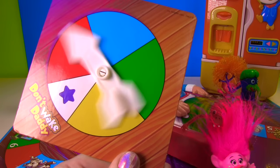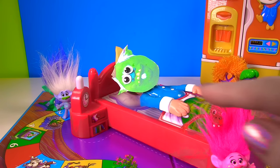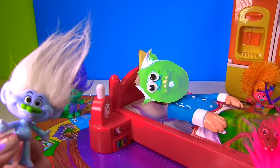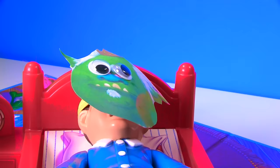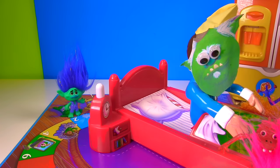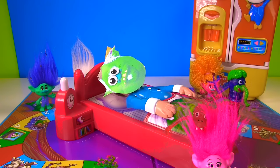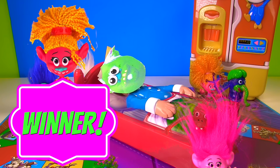Up next, Guy Diamond! Blue! So he moves up to number two, and that means he has to jump on it two times! I want to use my head again! Okay Guy Diamond! One! Oh! Oh no — not again! Well guys, that means DJ is officially our winner!